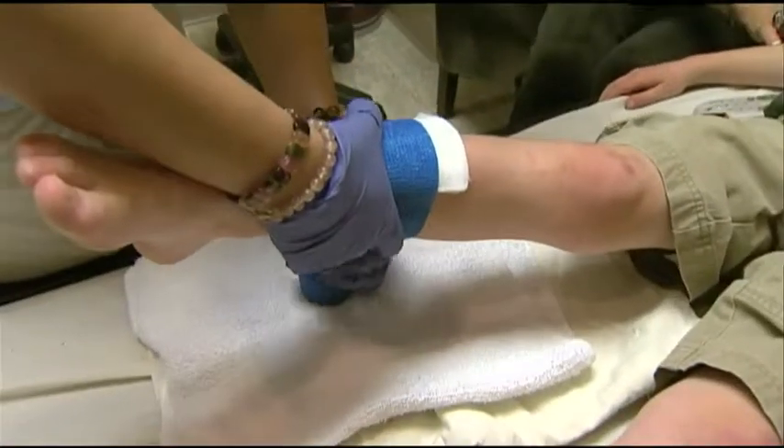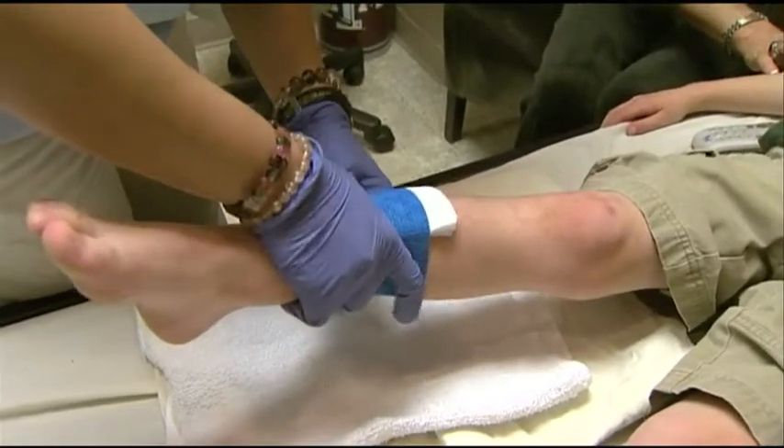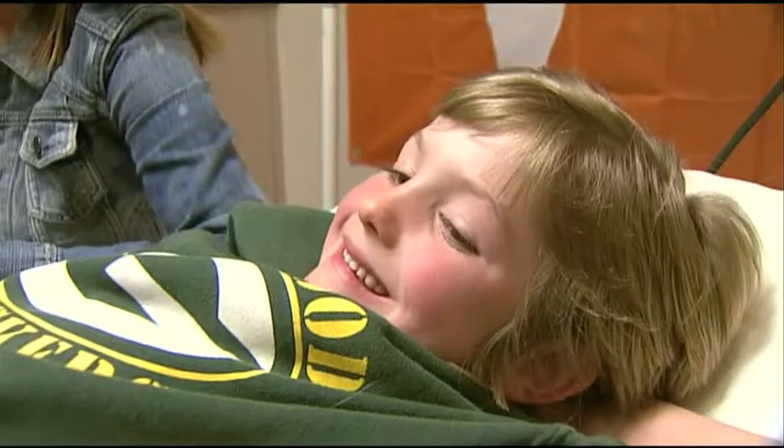To reduce the risk of scarring, cover the wound appropriately and keep it from being exposed to the sun. It's best to err on the side of safety. Whether or not a wound should be closed — leave it up to the experts.